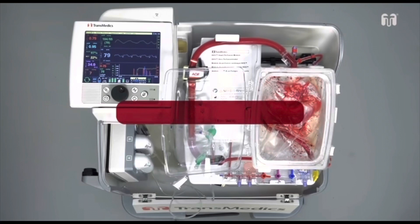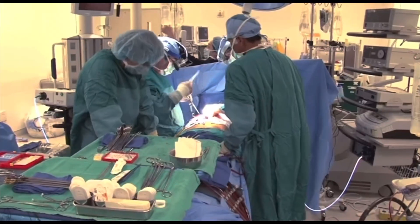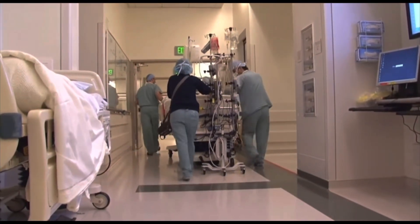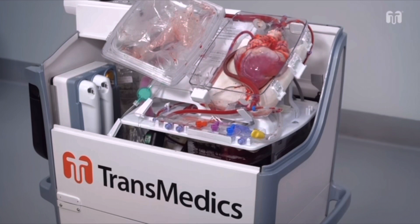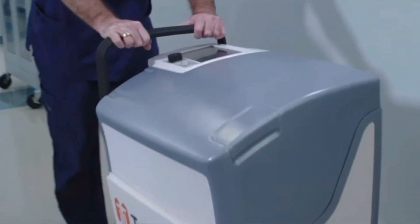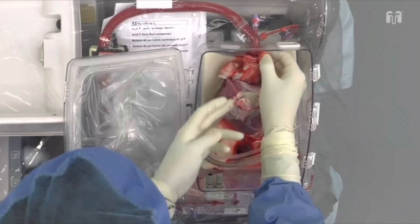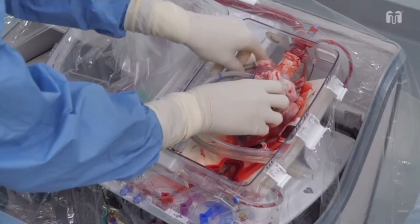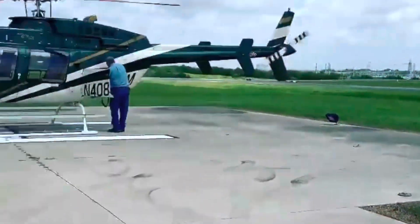So this machine is the one that keeps the heart alive after the heart has been harvested from the donor. The mission is to keep it alive for the longest time so that it can be useful when it gets to the recipient. This machine can keep the heart pumping for up to six hours as if it was still inside the body, and that allows it to be transported to the recipient in good shape. When racing against time, the helicopter comes in handy.